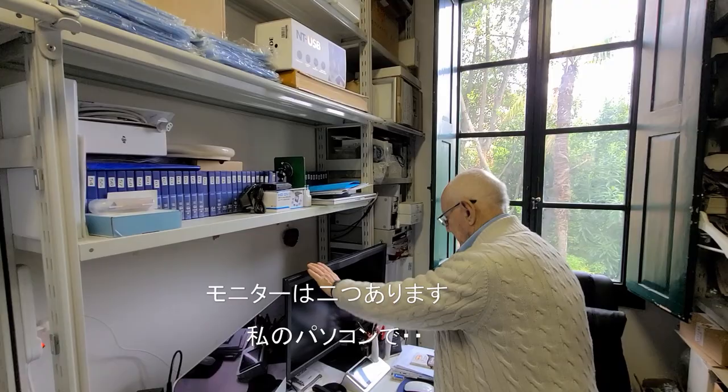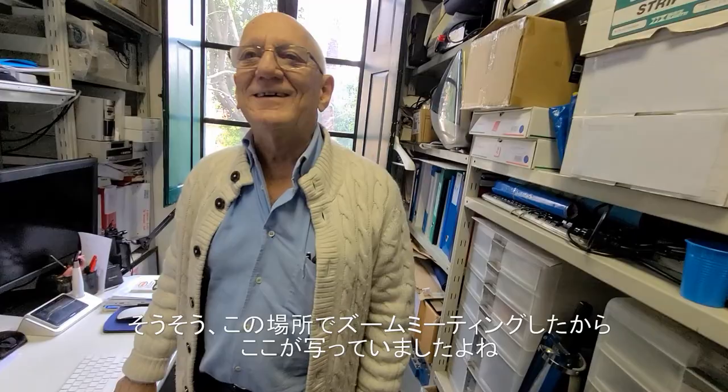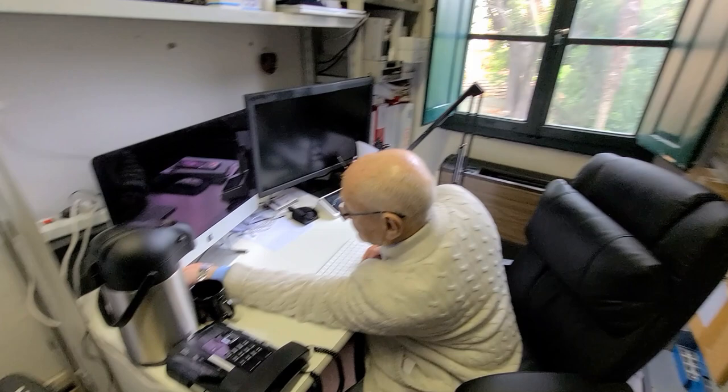Double screen. I work here. I remember this place because when we had a Zoom meeting, this was in my background — you were sitting here. His desk is full of things.